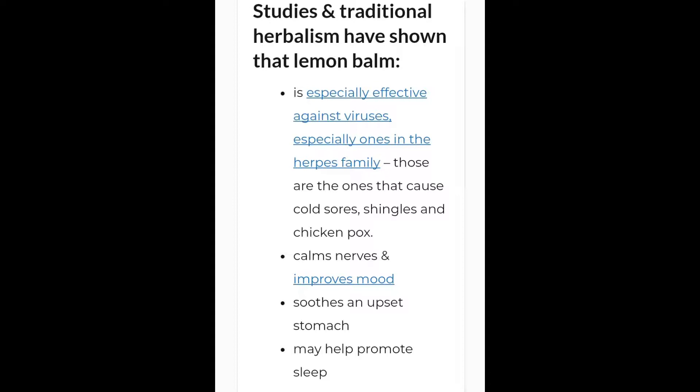Overall, studies have shown that lemon balm is effective against viruses, especially those of the herpes family — things like cold sores, shingles, and chicken pox. It definitely calms the nerves, improves mood, soothes an upset stomach, and helps promote sleep.